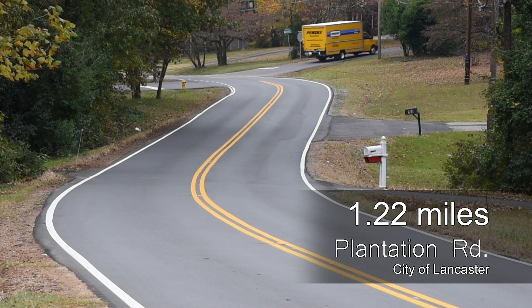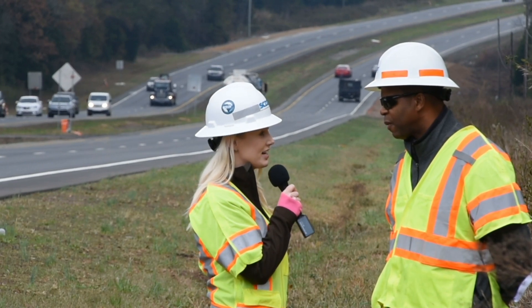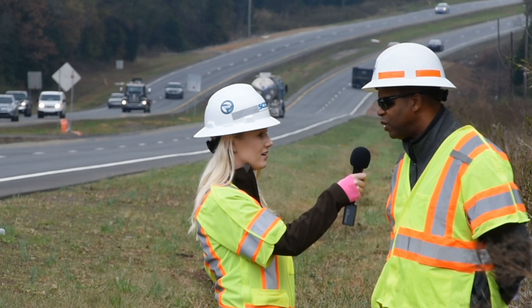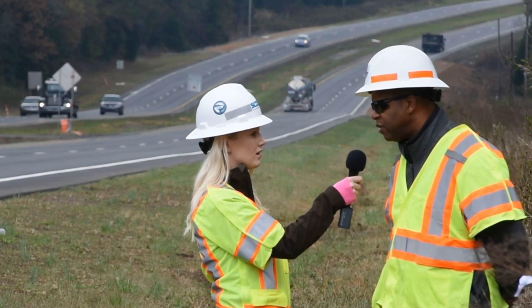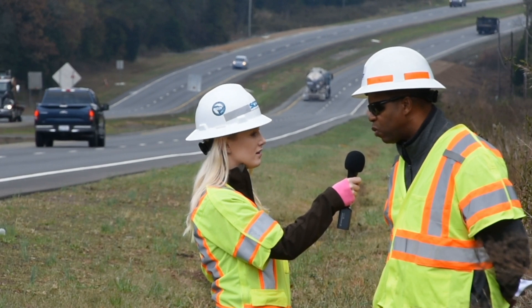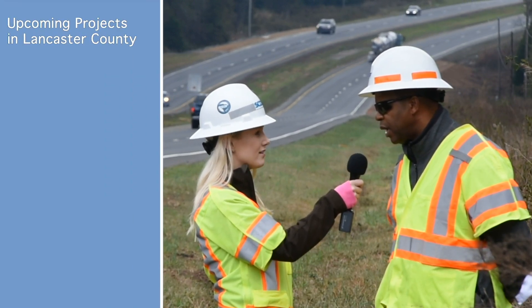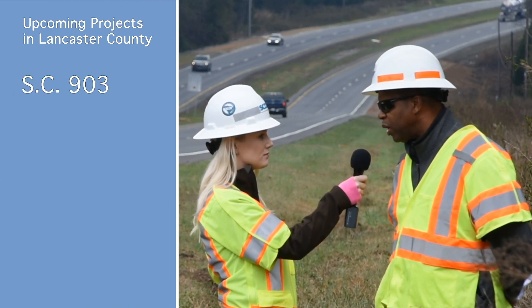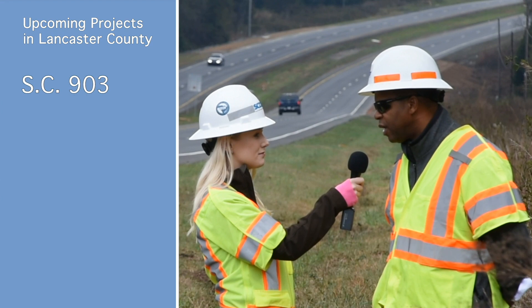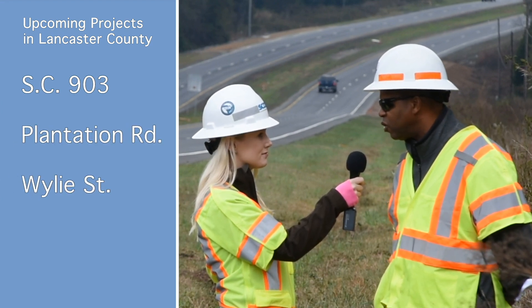Thank you so much, Ken. Now, what are some upcoming resurfacing projects you have going on here in Lancaster County? There is a resurfacing project that has just been awarded, but it won't start until spring of next year. We'll be picking up on South Carolina 903 where we left off on the previous project, and also another section of Plantation Road, and Wiley Street will also be resurfaced.